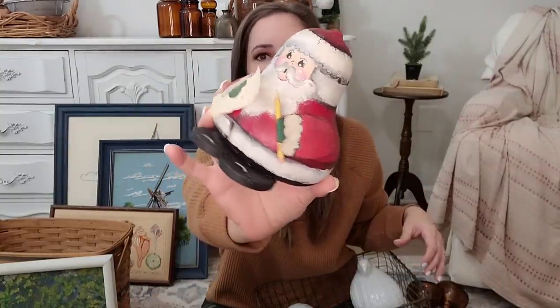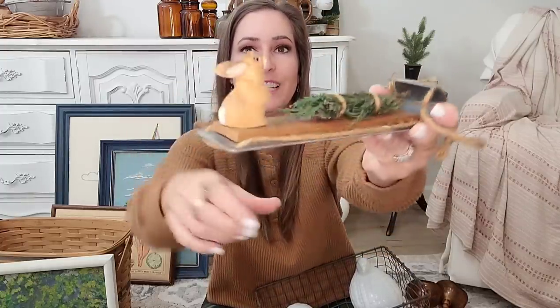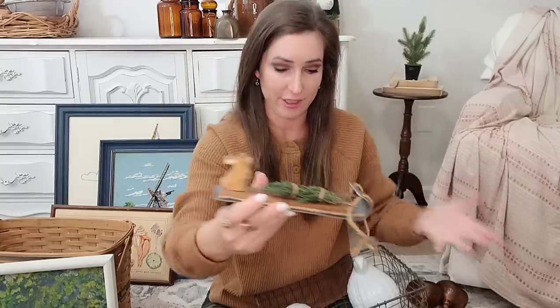I picked up only two Christmas items because at this point, it has to be pretty unique for me to be picking up Christmas items since it's almost Christmas. Look at this Santa — it is signed at the bottom, so it is handmade. I think he is absolutely precious. I am very tempted to keep them, but everything has to go. I also think this piece may be handmade — it's a little metal sled, and then it has a little wooden piece on it, some greenery, and this little wooden rabbit. I just thought it was adorable. I would actually maybe even keep this out all year — it is that cute.